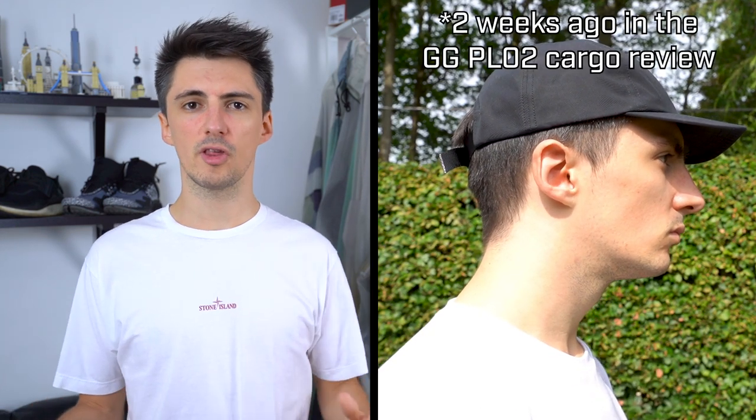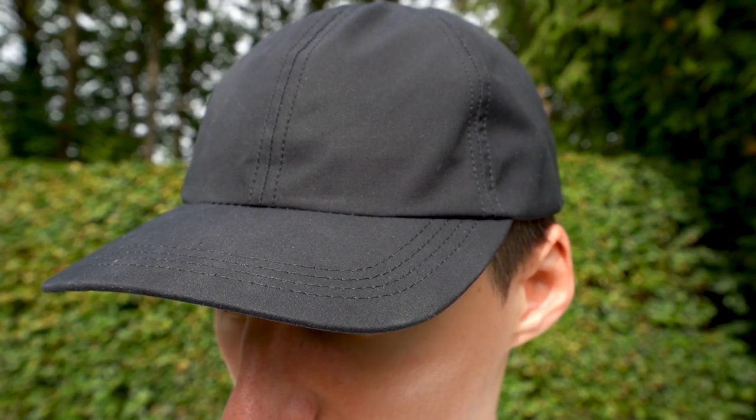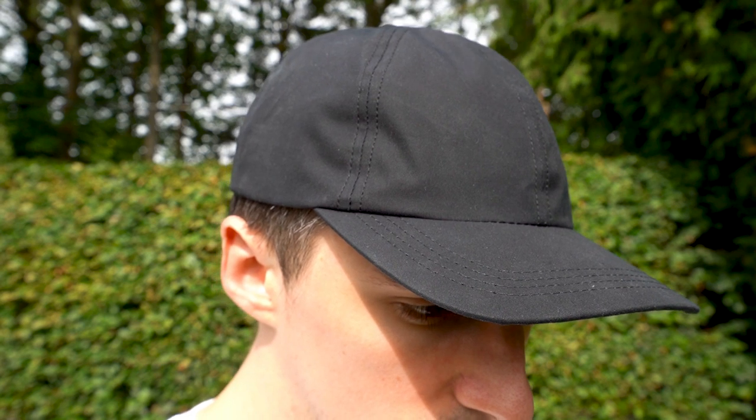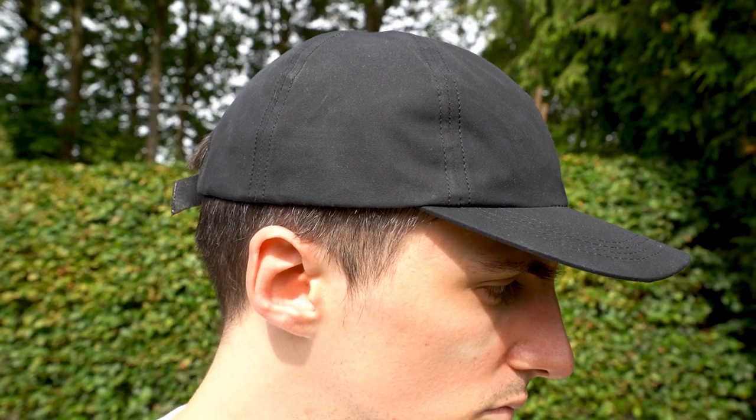Something that suits me much better is the Outlier Supermarine hat — you might have seen me wearing this recently. They sent me this pretty recently, so thank you to them. It looks very plain and understated, and it is quite expensive at $120, but this is the best fitting hat I own. It's water resistant too. It might not look crazy, but it does everything you need a hat to do. It's black, so it goes with anything, and it's suitable for all-season wear.